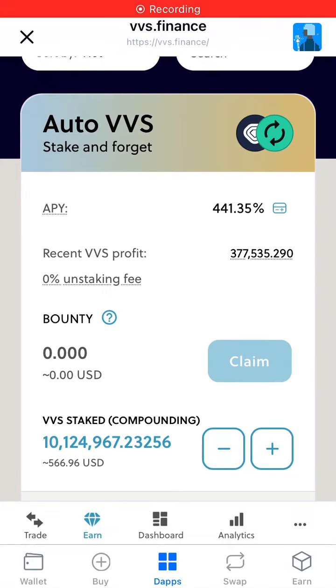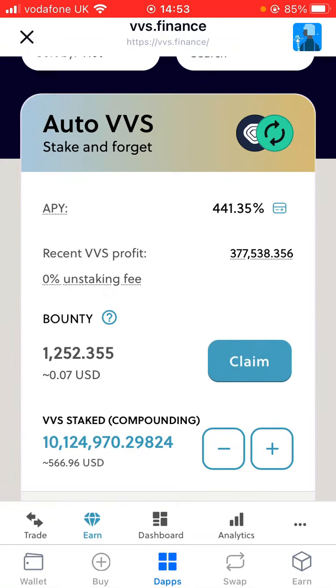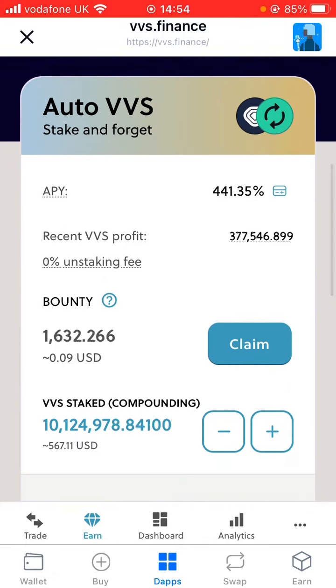Hello YouTube and welcome back to my channel. Quick update video — I've had a number of people comment on my last video about how to stake VVS tokens, asking me to do an update of how much money I've been making by staking, so I thought I'd do a quick update. This is my VVS Finance mining dashboard.